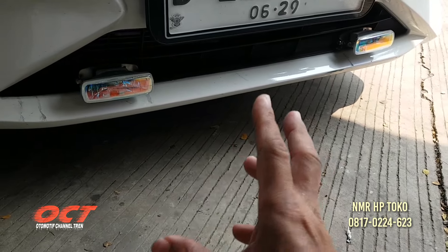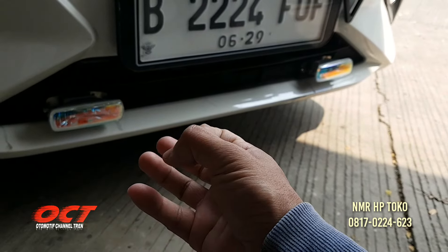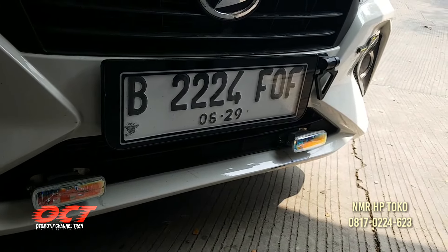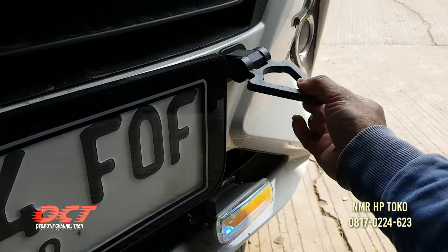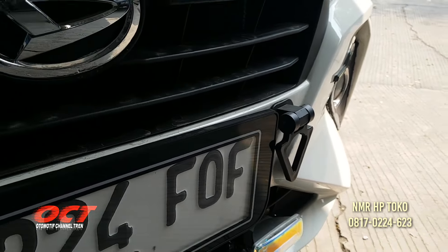Ini keren nih Pak, warnanya ya. Nanti warnanya putih. Wih, luar biasa. Nomornya paling bagus Pak, triple 24, nomornya cakep Pak. Ini towing, variasi towing ya Pak, harga 125.